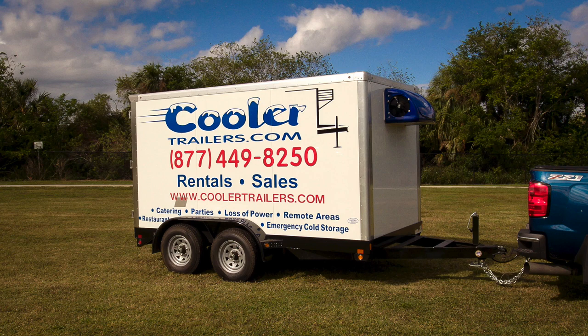A quality refrigerated trailer can be the difference between a successful company and one that goes belly up. The refrigerated trailers you choose to purchase will determine how much money you make, which is why it's important to know what features are most important when buying your next refrigerated trailer.